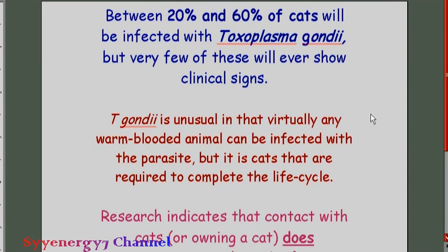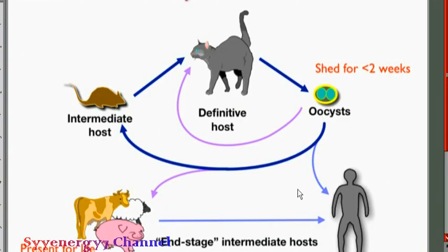Very few cats ever show any clinical signs of T. gondii — it's a strange life cycle. The oocysts are excreted and picked up by mice, but to complete the life cycle with the eggs, that has to happen inside the cat. It can also get into intermediate hosts, which could persist for life — including people and animals people eat, like cattle, sheep, or pigs.